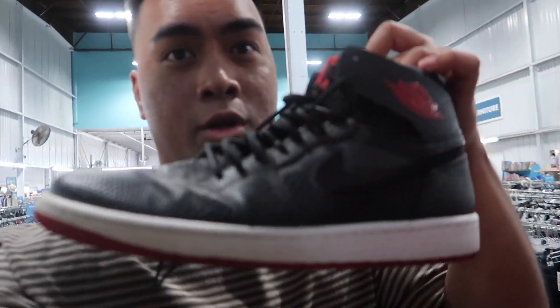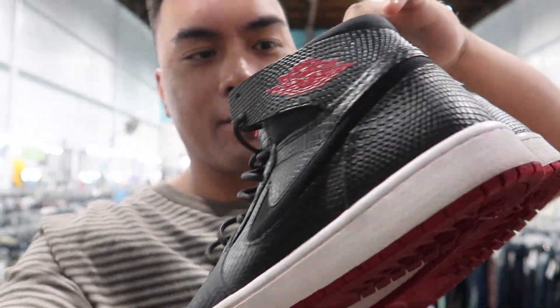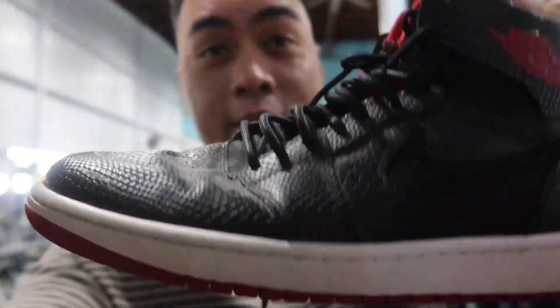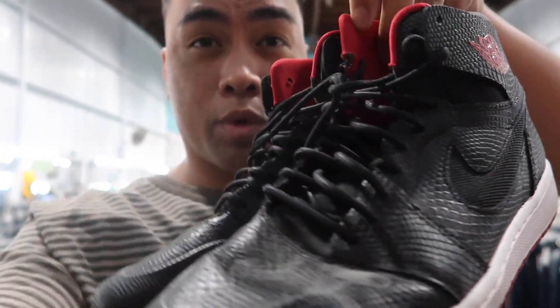I was able to find these Jordan 1s — I don't know, it's like a patent leather. Size 10. Like $19.99. Freaking steal. Hell yeah, hella clean. Not too bad at all — I was gonna wipe it up, but hell yeah, let's go.